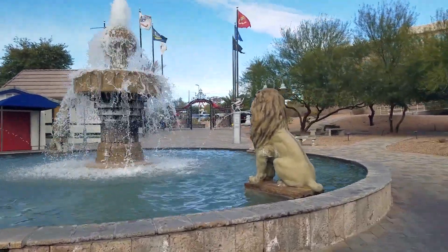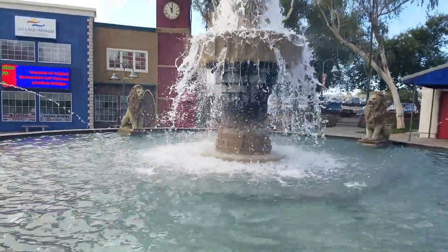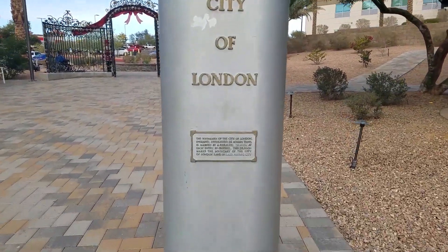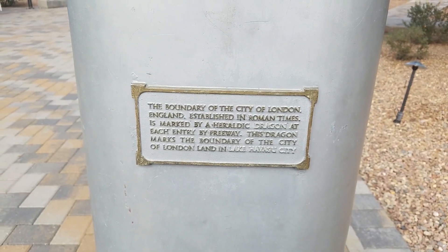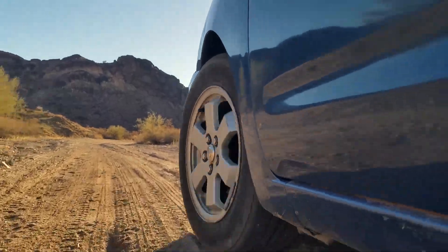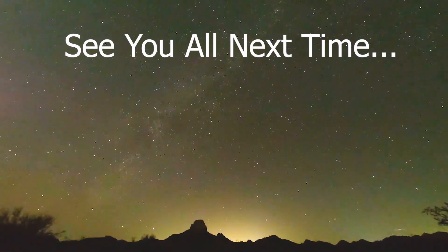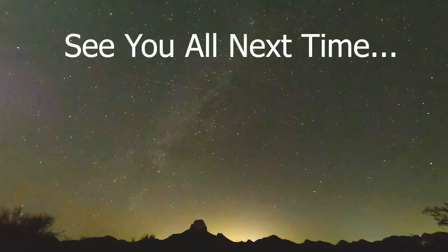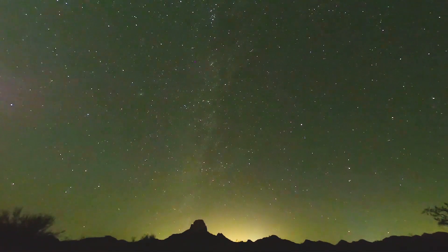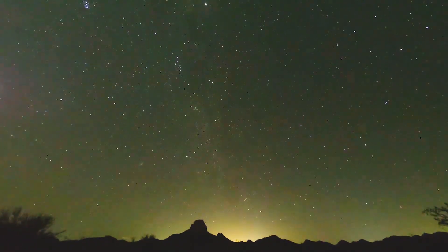This has got to be the most interesting piece of Arizona I've seen. I just don't know whether I'm confused or not.